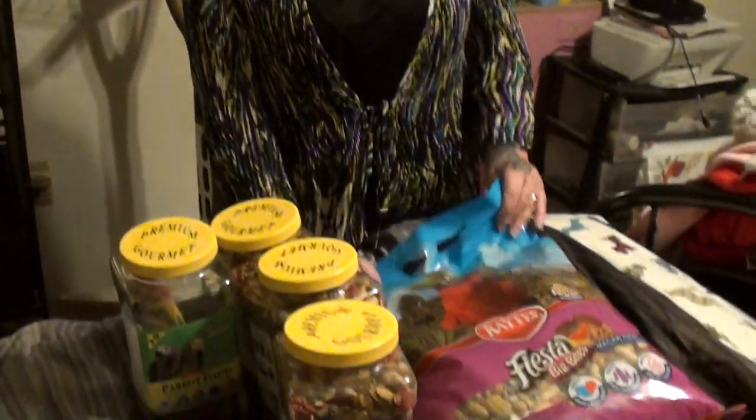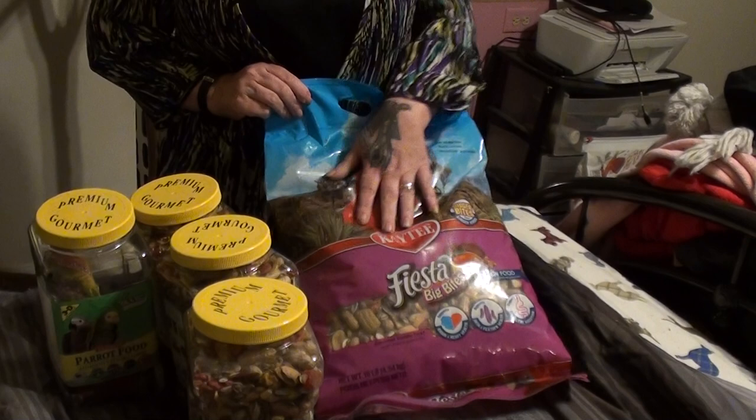Hi everybody, it's me again — Rachel. I still haven't got my blue and gold macaw yet, but I got some stuff in the mail today that's really, really cool. I got his bird seed,